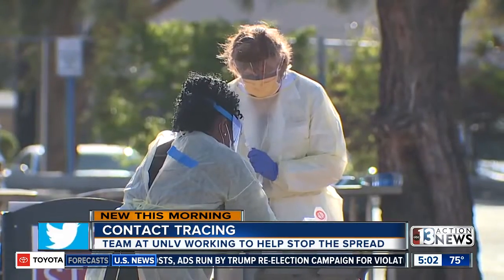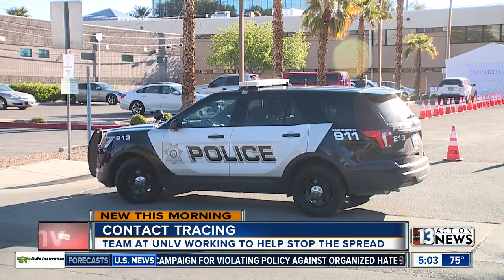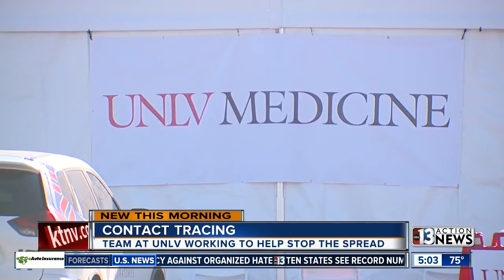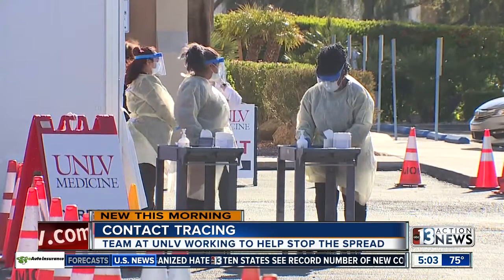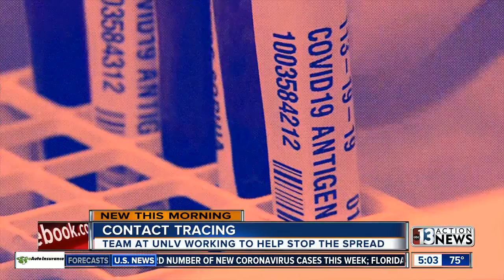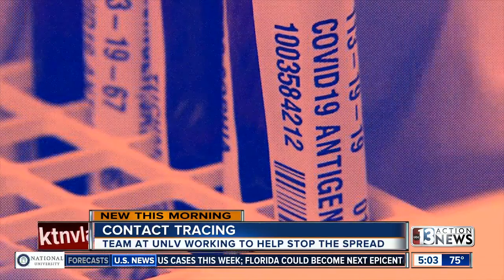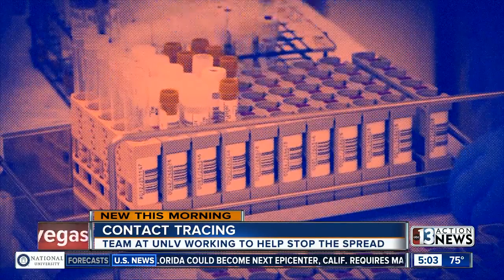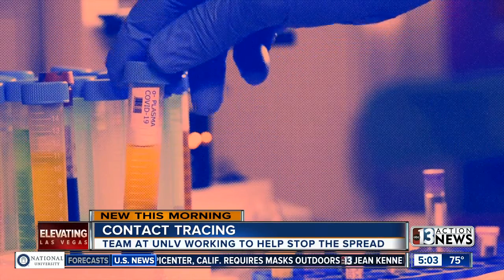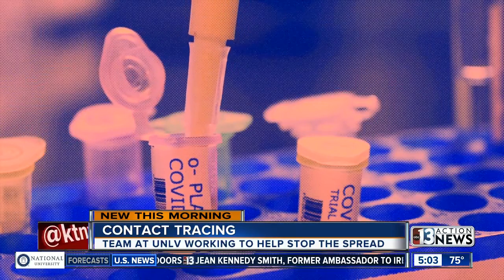Brian Labus is an associate professor at the School of Public Health at UNLV. He also served on Governor Sisolak's medical advisory team for the COVID-19 response. He says the team assisting the health district with contact tracing are all public health students. They've been working the phones, finding out where COVID-19 patients may have been, then calling their contacts who may have been exposed, staying in touch for health updates and advising them on isolation and quarantine protocols. Those contacts are also enrolled in the health district program for self-reporting.